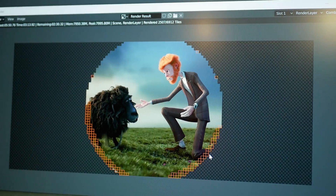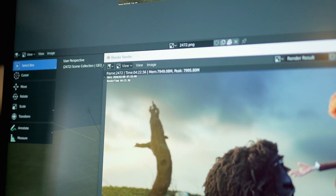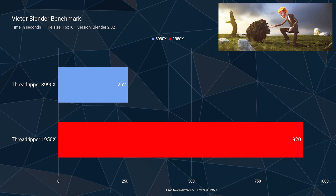The next benchmark is from the Gooseberry project — the Victor Blender benchmark. This one is a very complex, heavy scene. It requires a lot of RAM to render, about 10 gigabytes. And obviously it was insanely fast on the 3990X. It's really fun to just sit back and watch 128 threads rendering your scene — it is pretty entertaining.